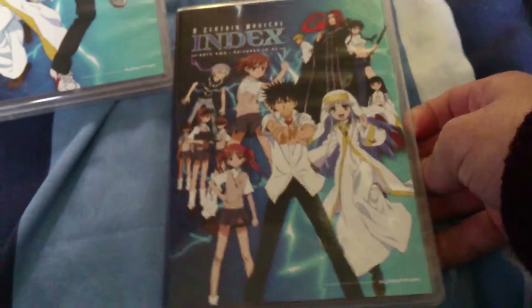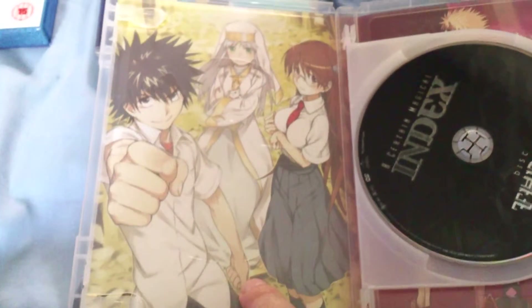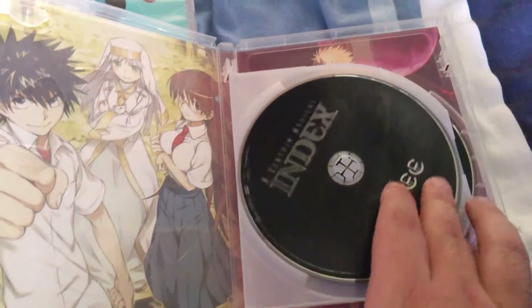Some of these images you can get as wallpapers if you go to Funimation's official website. So if you're a big fan of Index, go to Funimation's website and get a whole bunch of really nice wallpapers.